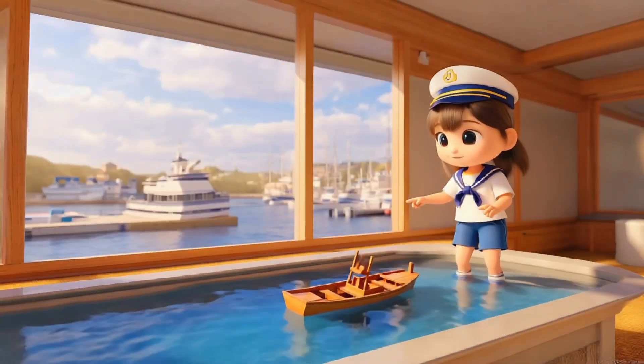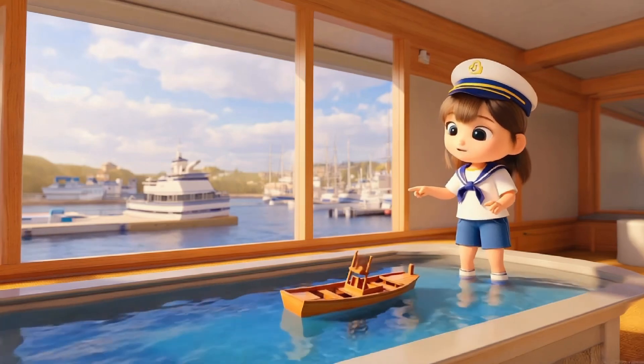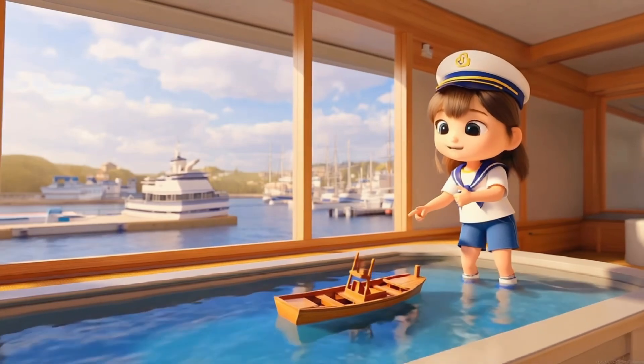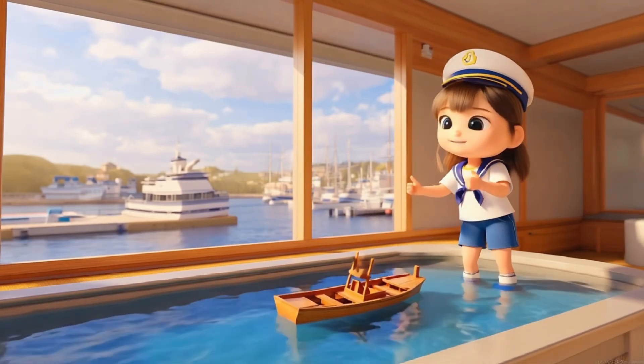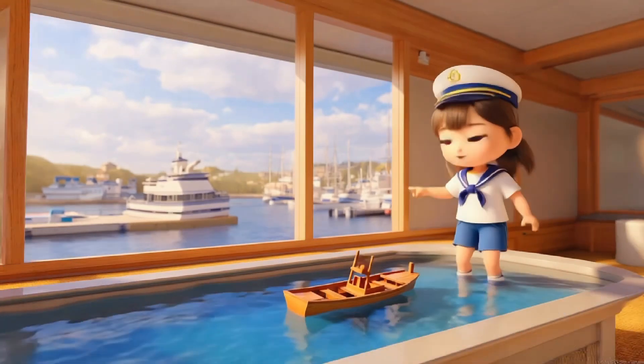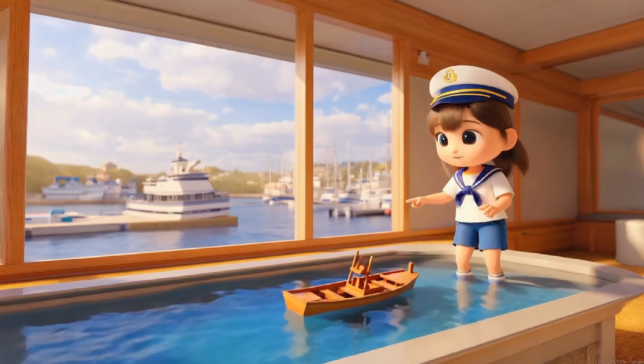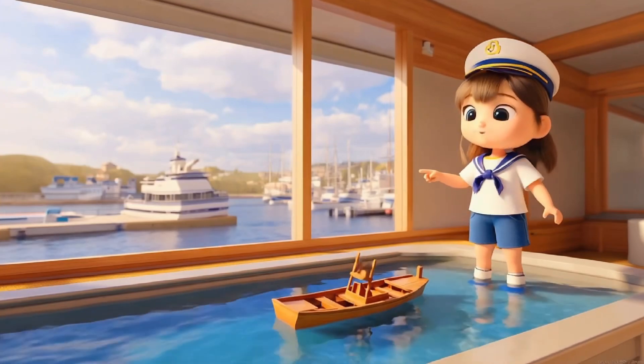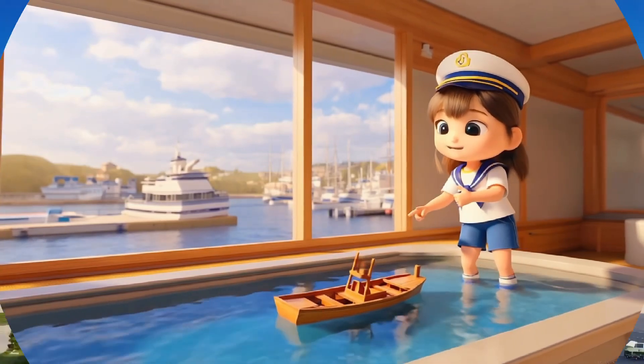Boats are so cool! Look at this toy boat. Boats float because their shape helps them stay on top of the water. The bottom of the boat is wide and flat, which helps it float without sinking. When we push the boat, it moves across the water. Boats have propellers that spin and push the boat forward. How awesome is that?